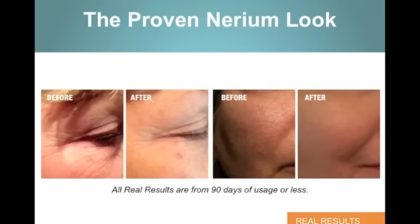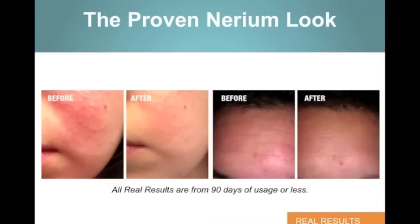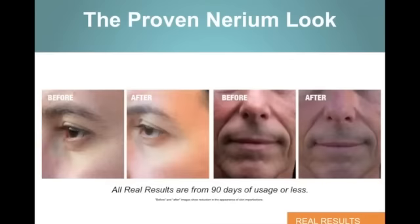Let's take a look at some before and after photos. All real results are from 90 days of usage or less. As I scroll through them, you can see true results that are absolutely amazing on the skin in less than three months. Here's another example with some pigmentation — you can see some of the deep lines on this gentleman's forehead. Pretty significant difference there. Look at the changes. What would you be willing to pay for a product that would get you this type of change in 90 days or less? That's why we call it real results.